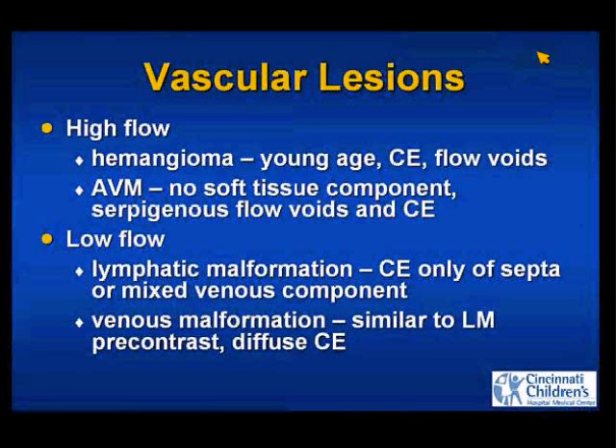We can also look at these in terms of whether they are high flow or low flow. Prior to MRI, infantile hemangiomas were thought to be low-flow lesions. We now know they have intense enhancement, lots of intralesional flow voids frequently, and are high-flow lesions. The other high-flow lesion is an AVM with true AV shunting, but AVMs don't have the enhancing soft tissue mass that a hemangioma of infancy has, and they usually present at a different age.